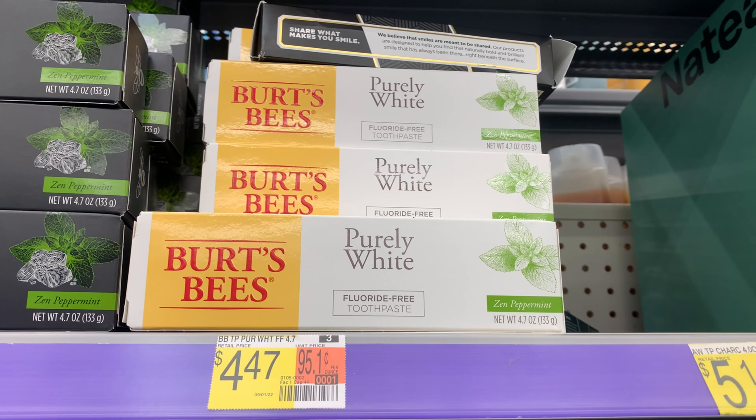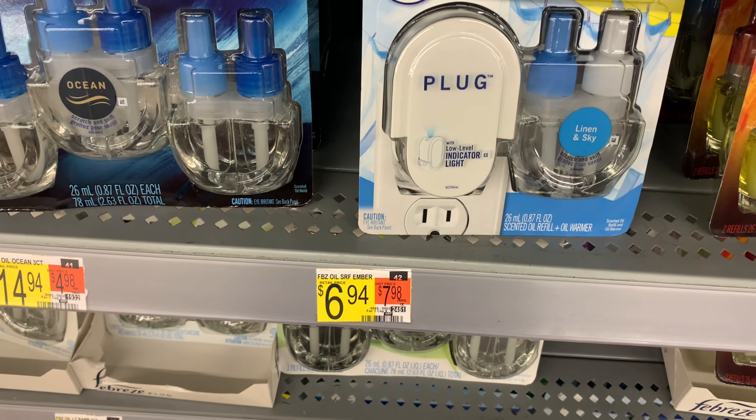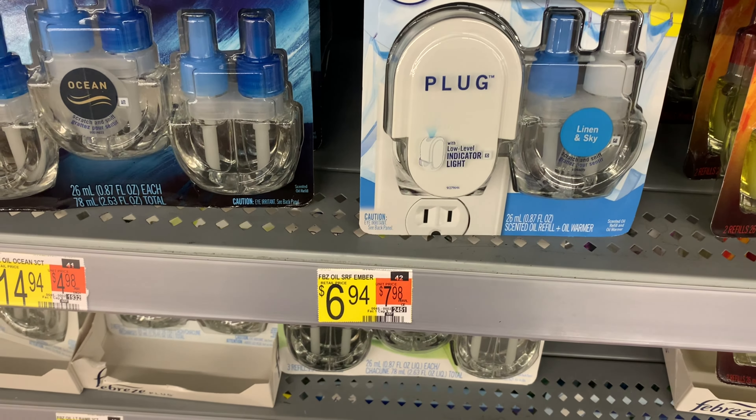We have a $2 digital and a $2 printable from P&G, so Ibotta is giving back $2, making it 47 cents. Now the Febreze — this one with the plug-in is $6.94. We have a $3 off one coupon, but mine says I can't use a coupon. If you can use it, it's $6.94 and Ibotta gives back $3 making your final cost $3.94. I also have a rebate for the double pack.